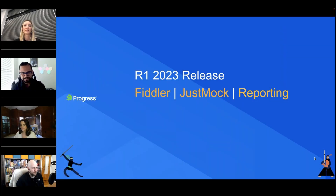All right, I think it's time. So welcome, welcome one and all. A very good morning, good afternoon, good evening to you, wherever you're joining us from. Thank you for being here. This is us trying to recap a very big release that we started out the year with — our R1 2023 release of all things Telerik, Kendo UI, and our productivity tools. Today we are going to talk about all things Fiddler, JustMock, and Reporting.